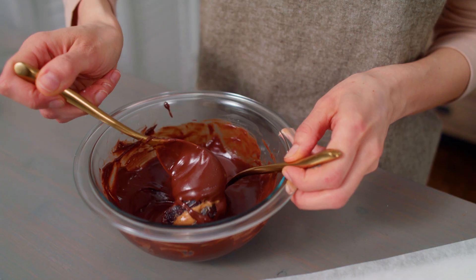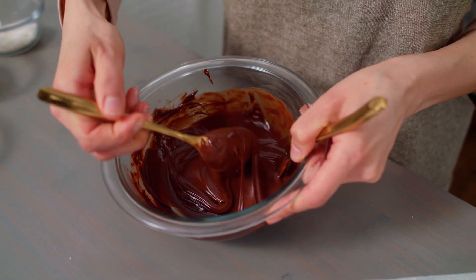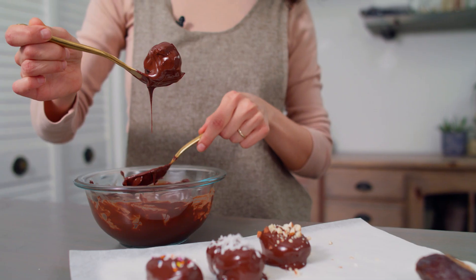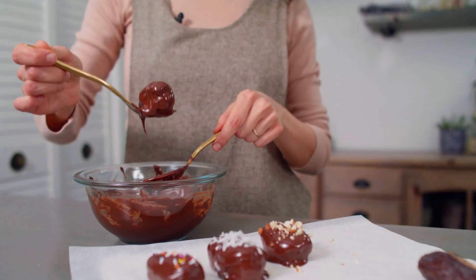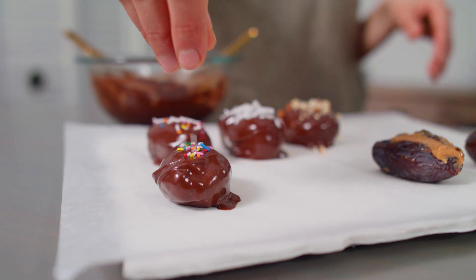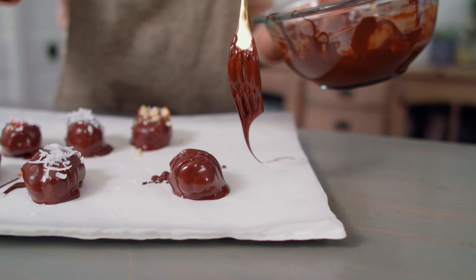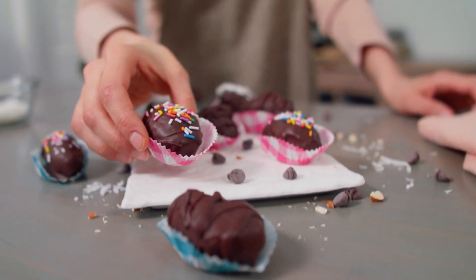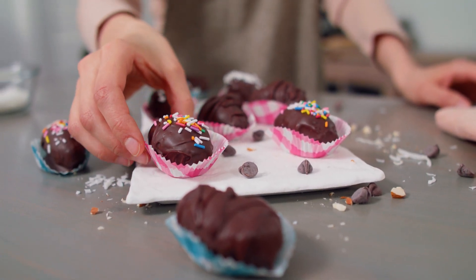For the dipping, take your frozen dates and dip them in the chocolate one at a time. Cover each date with chocolate, then use a fork and let the excess drip off. Transfer to a piece of parchment paper and sprinkle with your favorite toppings — we love colorful sprinkles, coconut, crushed almonds, or an extra drizzle of chocolate. Once all your dates are coated, transfer to the fridge for at least 30 minutes to an hour, but if you can leave them overnight they'll hold up even better.